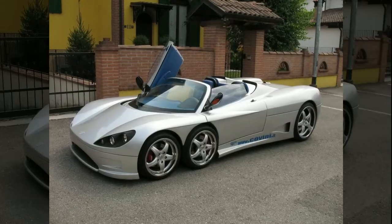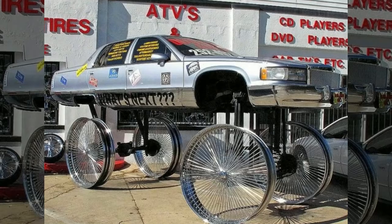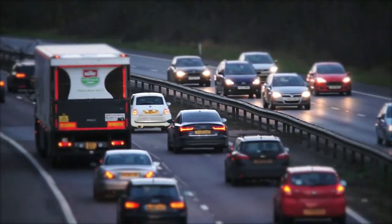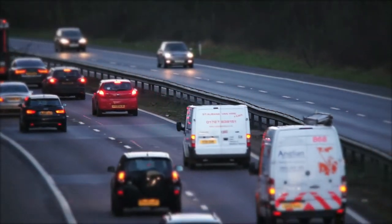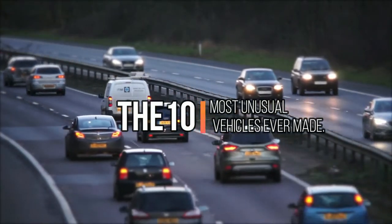Whether they have six wheels, six headlamps, look like hot dogs or cupcakes, or even be so massive in terms of structure, these vehicles are remembered for the way they look as much as anything else. Just make sure you stay tuned to this video as we crack down on the 10 most unusual vehicles ever made. Without further ado, let's get into it.